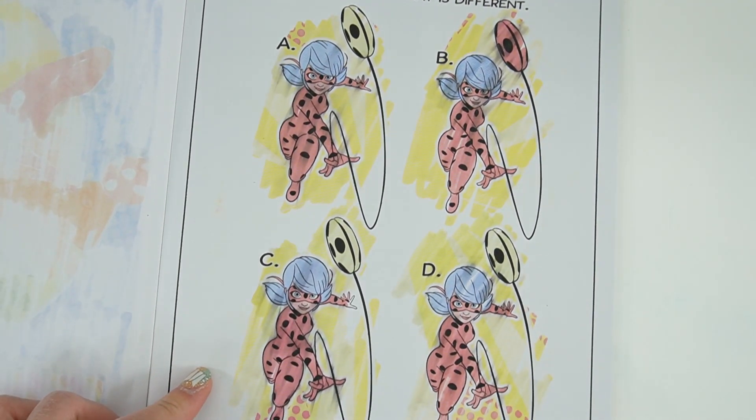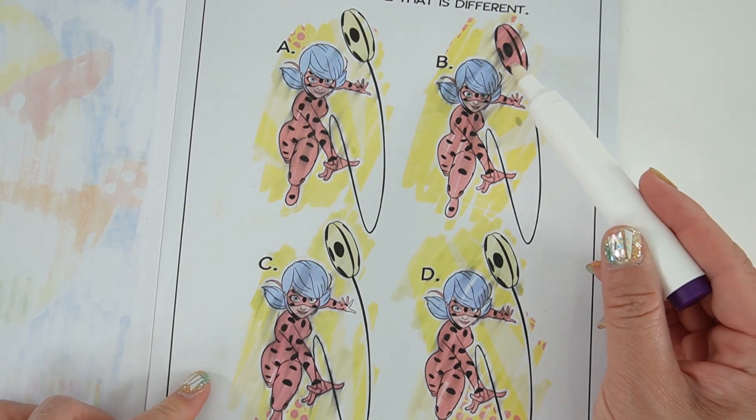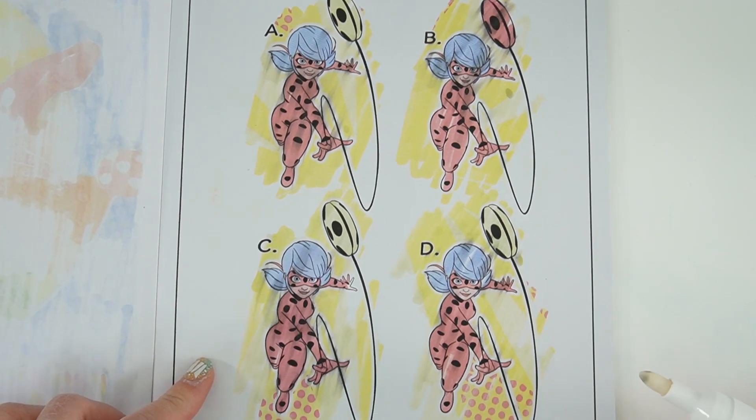All right, so it looks like A, C, and D have a yellow yo-yo, and B is the only one that is red — so B is the answer.